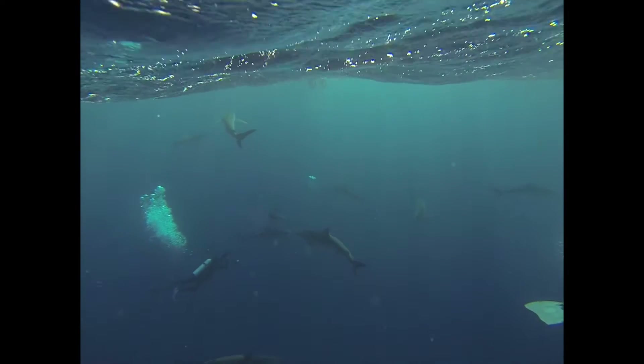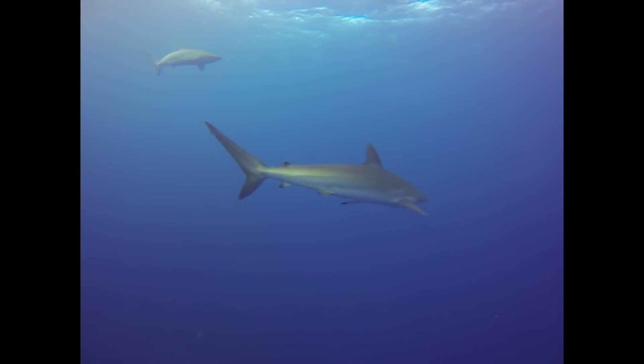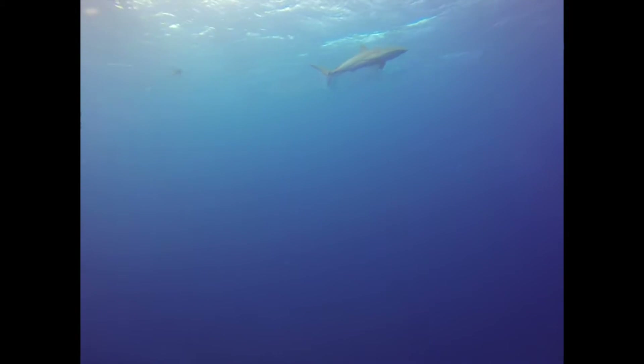In a reef archipelago 50 miles south of Cuba, there's a protected marine park called the Gardens of the Queen. It was named by Christopher Columbus for Isabella, the Queen of Spain, and it's one of the healthiest reef ecosystems we have left on our planet. It's also home to Caribbean reef sharks and silky sharks.